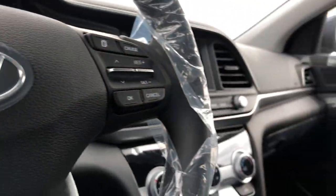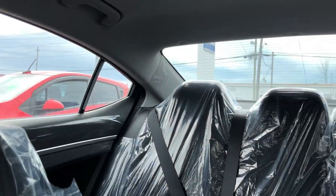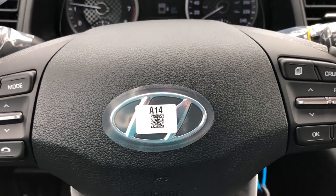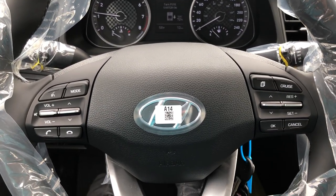We like to do these vehicle walk-around videos to show you full transparency of our cars so you know exactly what you're getting into when you come down to the dealership. You can shop this unit or any of our other units online 24/7 at www.seawayhyundai.com. Thank you.